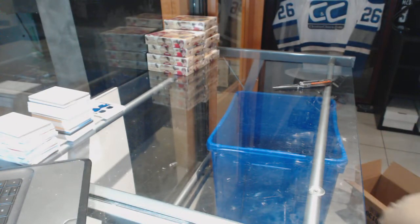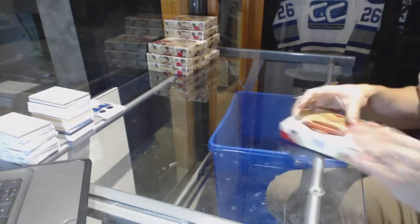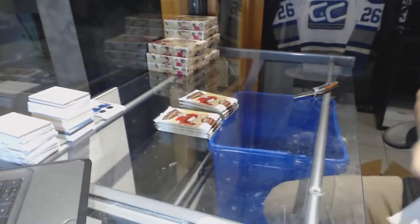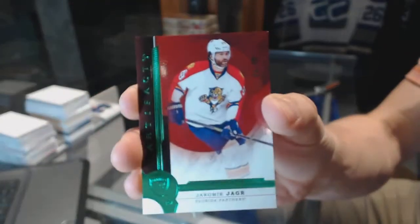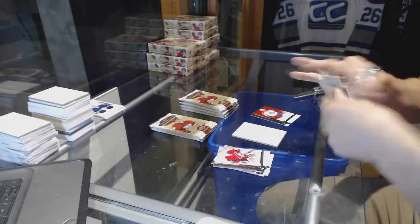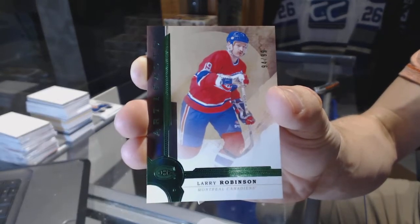Box 2. We've got a legend number to 99 for the Florida Panthers, Jaromir Jagr. Jaromir Jagr, Emerald out of 99, Panthers. We've got a Legends Emerald number to 99 for the Montreal Canadiens, Larry Robinson.